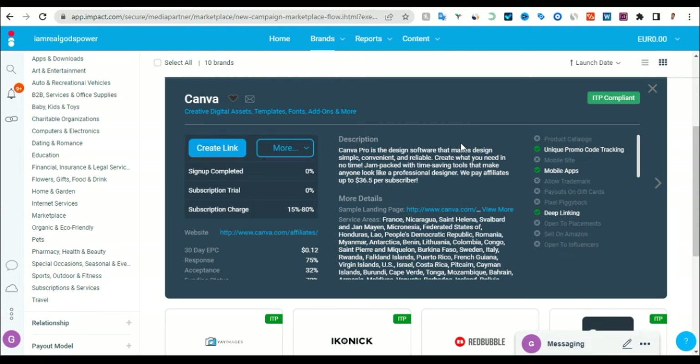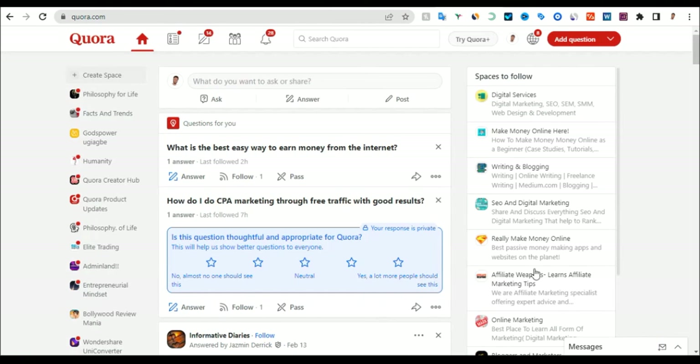Now that you have your link, how can you start promoting Canva? The easy way I use to promote Canva — because I don't want you to pay for advertisements — is to come to this platform, which is Quora.